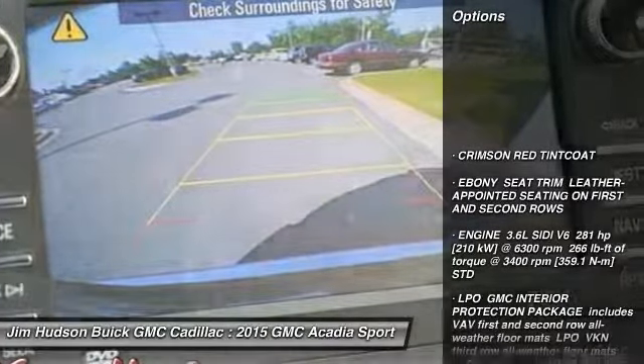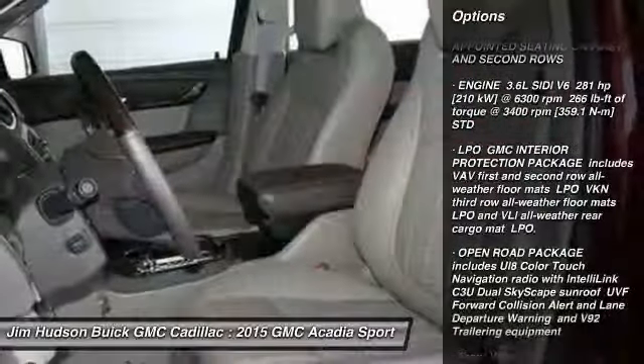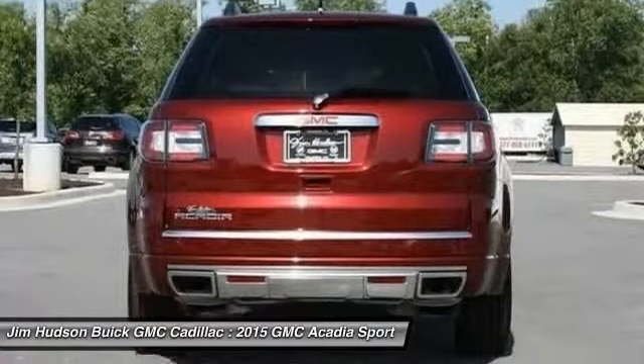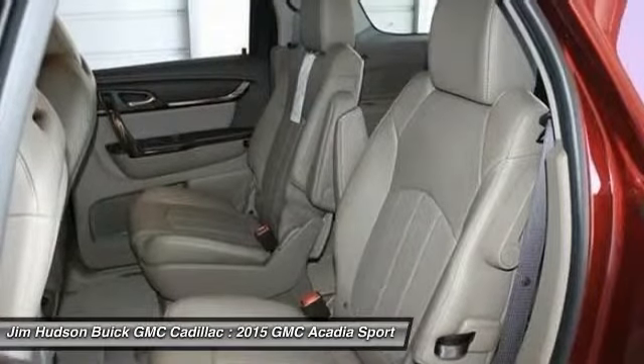Power passenger seat, stability control, traction control, remote engine start, steering wheel audio controls, anti-lock braking system, power lift gate, power steering, adjustable steering wheel, driver airbag.